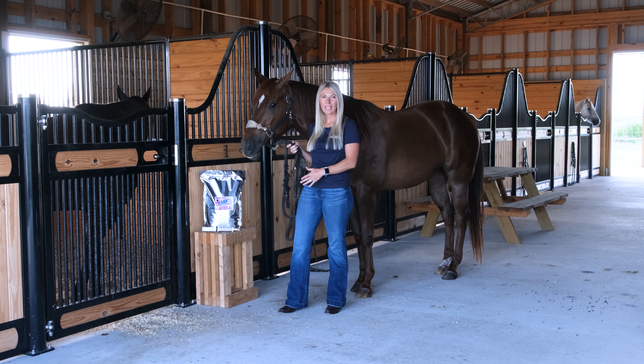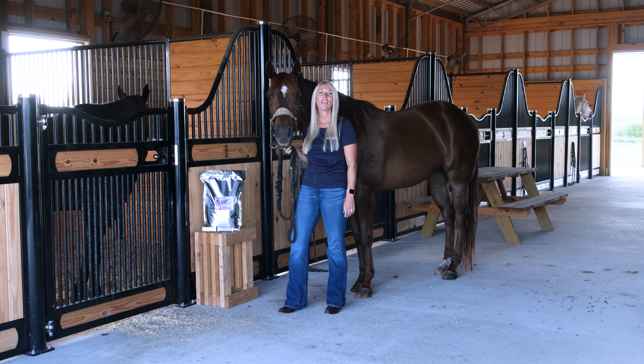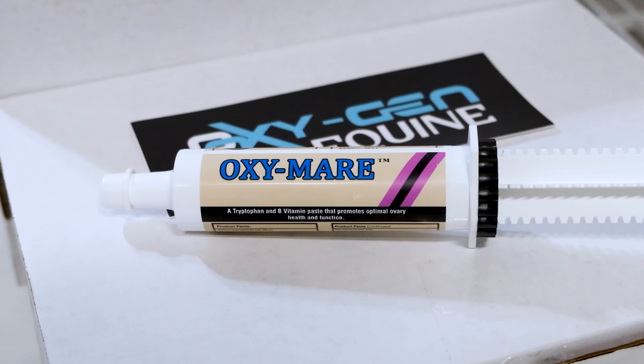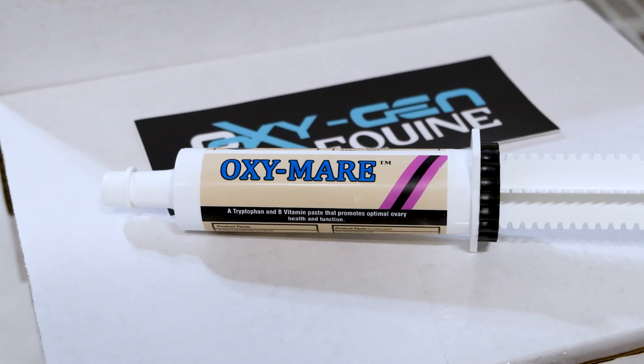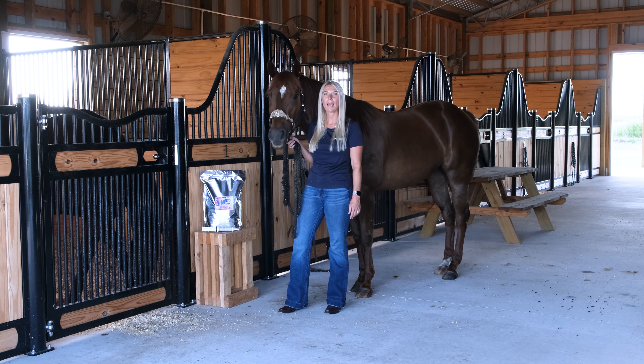We do offer that Daily Pellet and then we do offer Oxygen Meri as well in a paste. You can give it at shows, you can give it while you're trailering — it kind of depends on if they're in that cycle and you need them to perform as best as possible. We do offer that paste option.